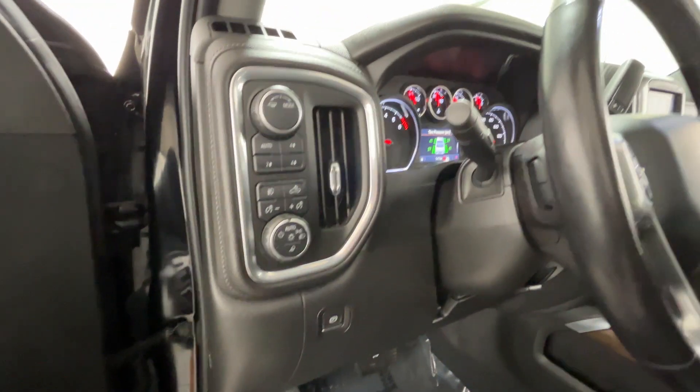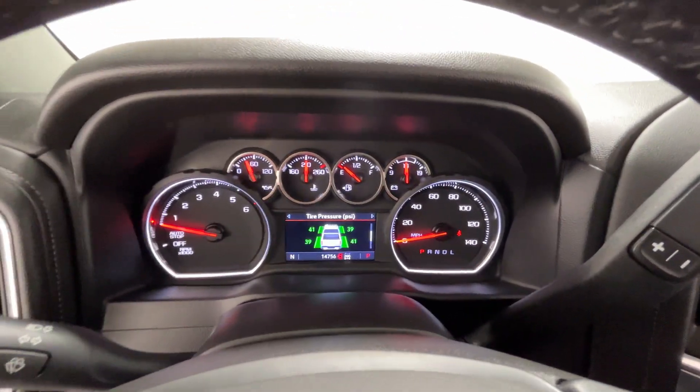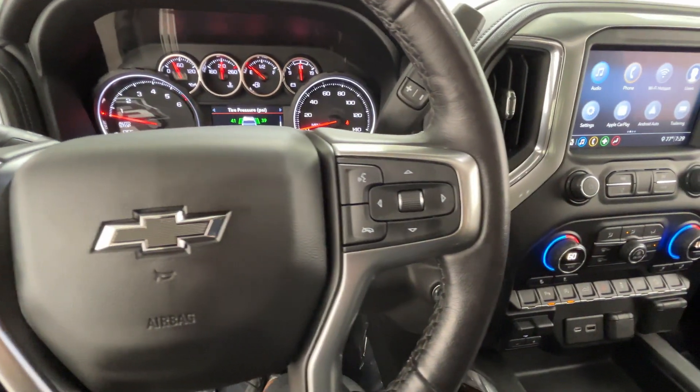Wi-Fi hotspot, four-wheel drive, heated side view mirrors, backup camera, tinted windows, rear air conditioning, pass-through rear seat, Bluetooth.